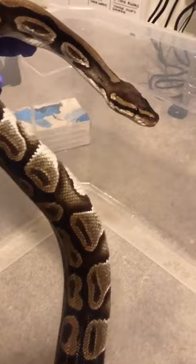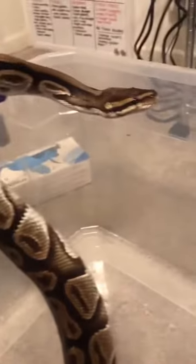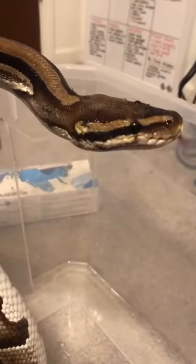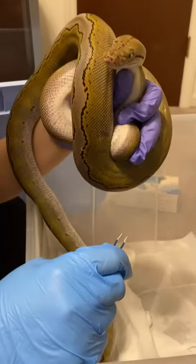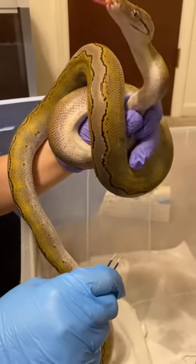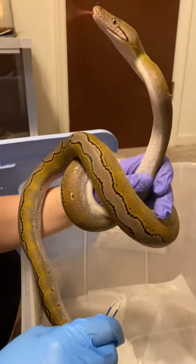Luckily, we didn't find a single mite on this ball python. We decided to call her Naga. While she was a little hissy at times, she was fairly calm considering the situation. We believe it's likely these animals haven't even had light for the past month. We're going to call the retic Dante, and we only found one mite on Dante.